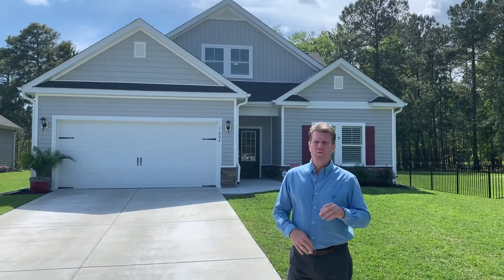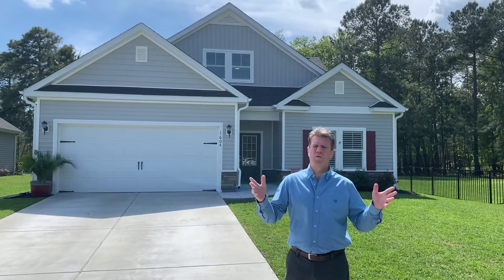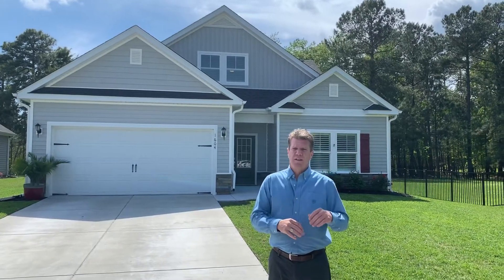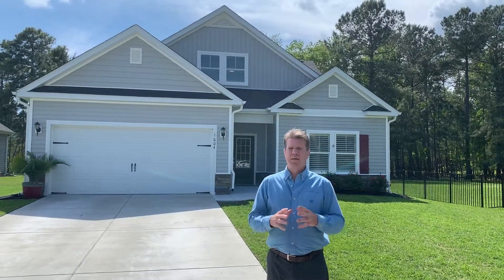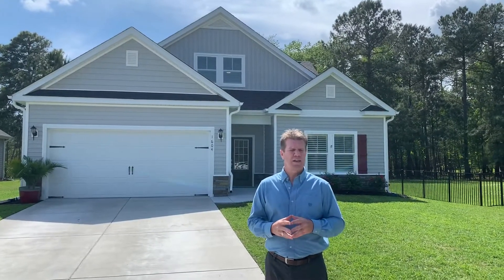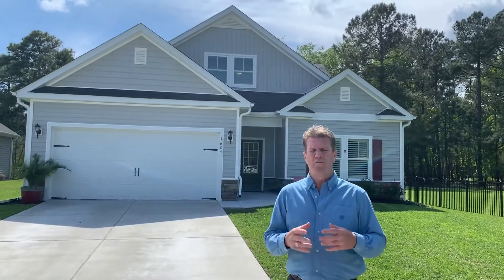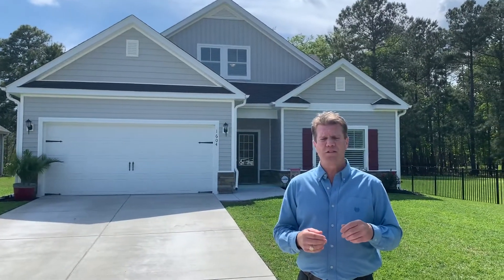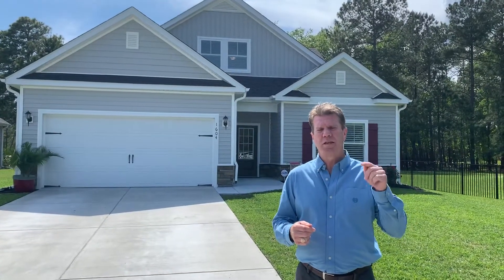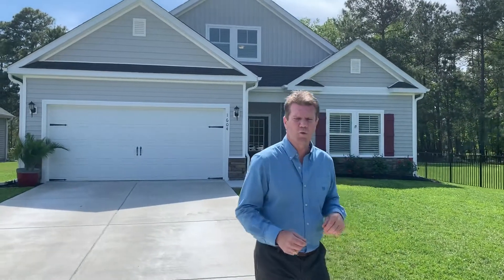Let's go inside and look at this home. It hosts two master bedrooms on the bottom floor, seven-inch baseboards, brand new appliances, and many more features. Reach out to me at 843-455-3430 with any questions, or visit my website at www.stephenf.litchfieldcompany.com to see more details. So let's walk inside and take a tour.